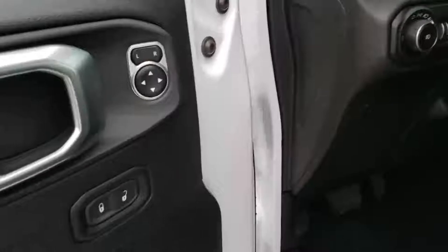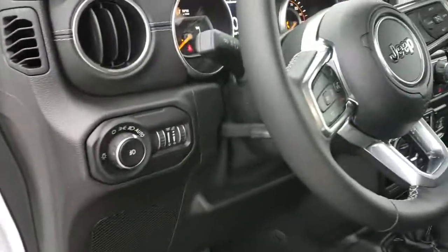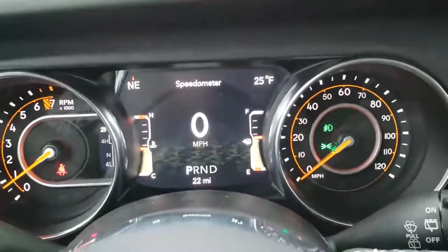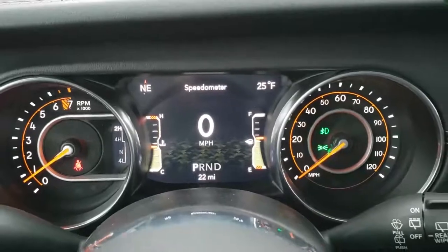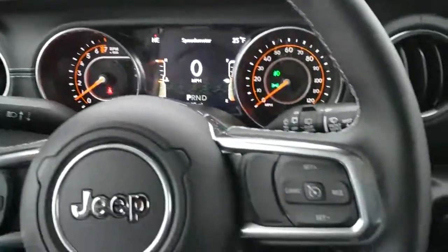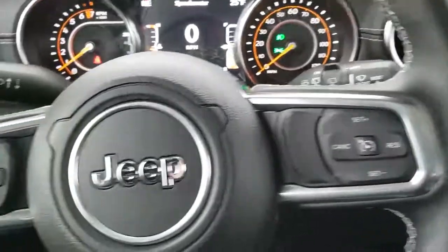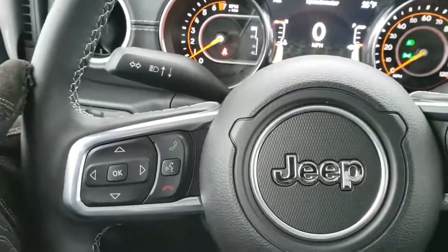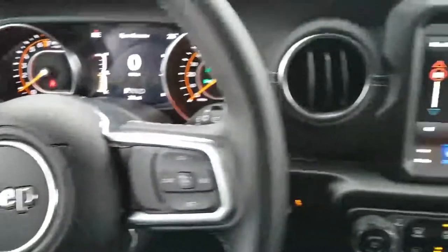Auto headlamps, power mirrors, power locks, and a tilt and telescopic steering wheel — which is new for the JL. You get the 7-inch LCD display with digital speedometer, outside temp, and compass display. You get the heated leather-wrapped steering wheel, cruise controls on the right, Bluetooth and information center controls on the left, and audio controls on the back of the steering wheel.